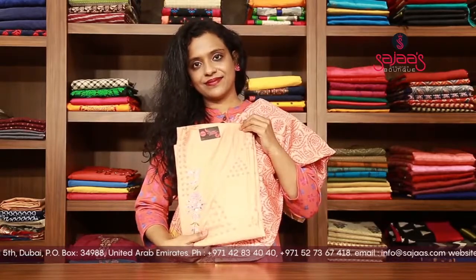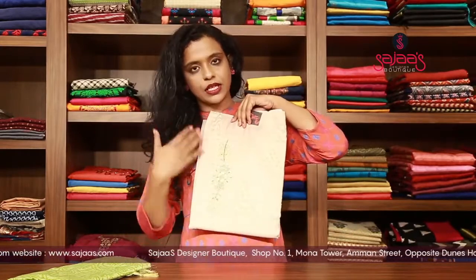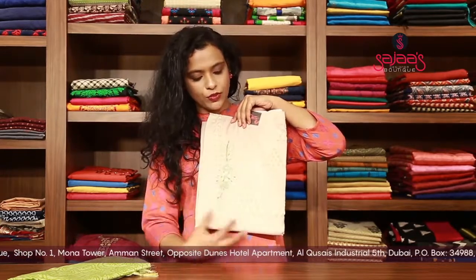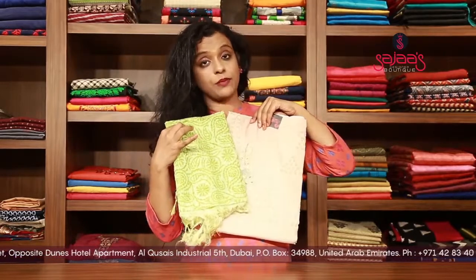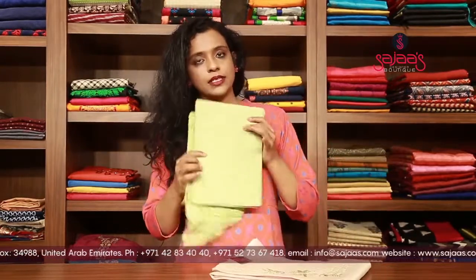We have a colour change of the same one, in a light pista green shade. You can see on the sides there is a small kardana work, bead work, and embroidery work. It is also having a bright pista green kota dupatta, and the bottom is also the same shade as the dupatta.